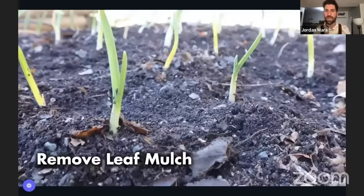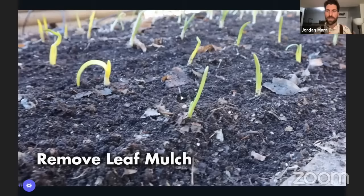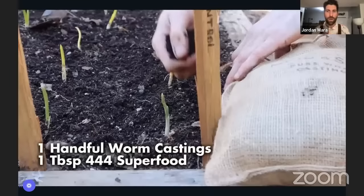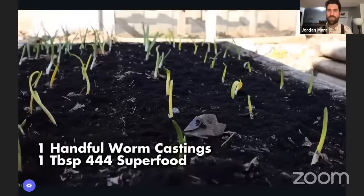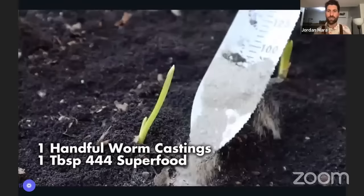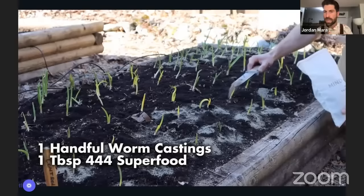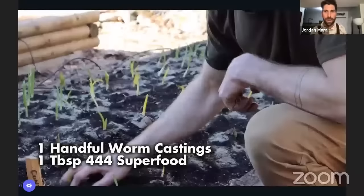Here we are around early March — it doesn't have to be exactly then, it can be end of March; you want to start thinking about feeding them when they're at three or four inches coming out of the soil. The first thing I like to do is put down more worm castings — I really believe in keeping it simple with these three pieces and investing in the soil. I do about one handful of worm castings per square foot, then one tablespoon per square foot of our 4-4-4 Superfood.